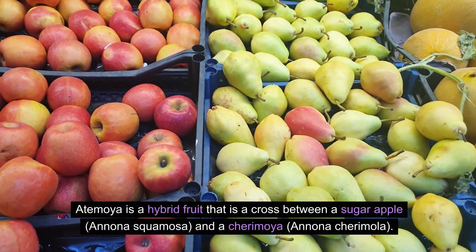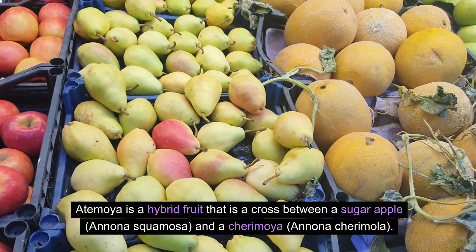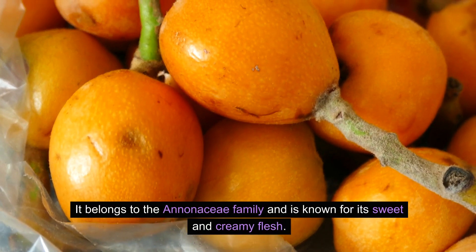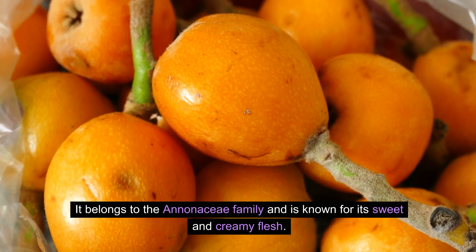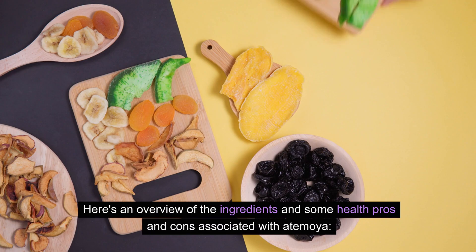Atemoya is a hybrid fruit that is a cross between a sugar apple, Annona squamosa, and a cherimoya, Annona cherimola. It belongs to the Annonaceae family and is known for its sweet and creamy flesh. Here's an overview of the ingredients and some health pros and cons associated with Atemoya.